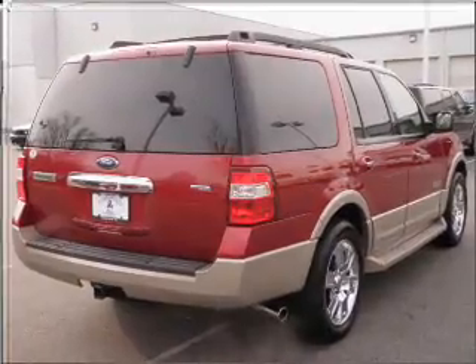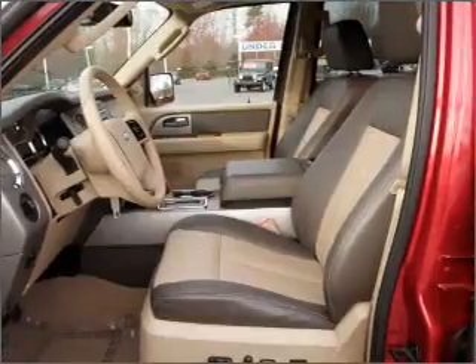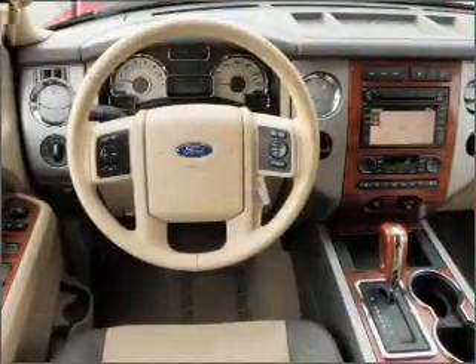Navigation included to help you get to your destination with ease. Stand out from the crowd with premium wheels. Savor your listening experience with the premium sound system. The anti-lock braking system will help deliver you safely to your destination.